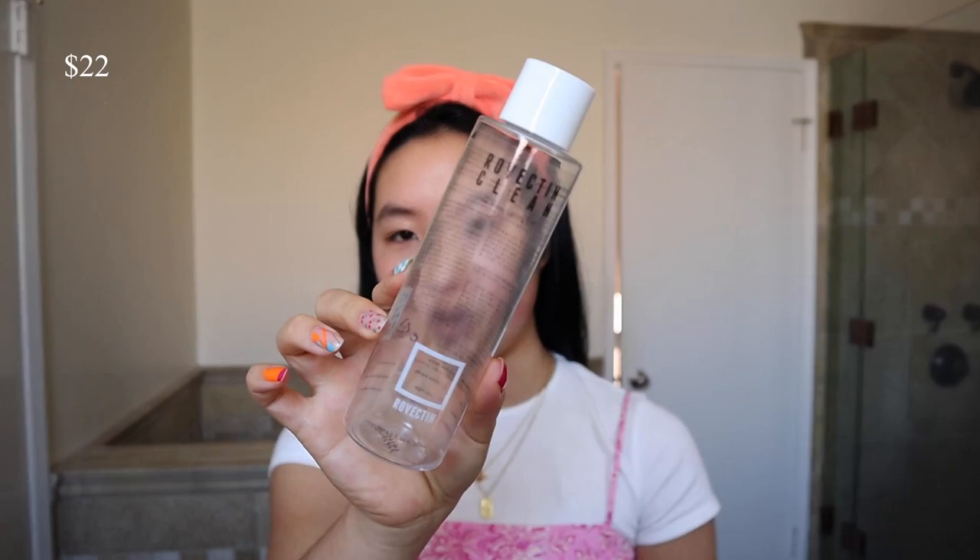Starting with the Bubble Bounce Back Refreshing Toner — it comes in a spray. They also have one with a pump; honestly the formulas are basically the same. If you don't really have a preference for sprays, I would suggest you get the pump because you get almost double the amount.